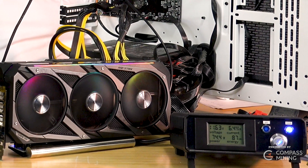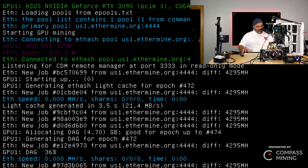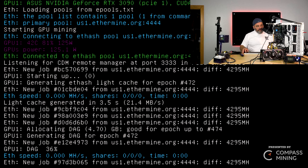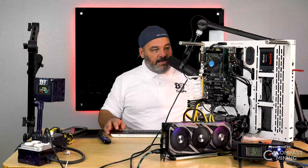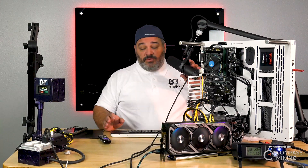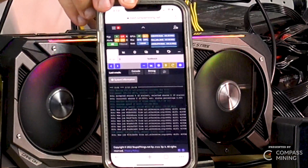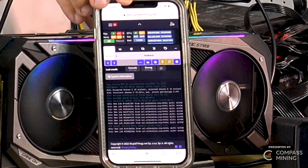At those settings we're at about 116 megahash. I could bump the memory up just a bit to get a little more efficiency out of it. There's a delay on the capture card updating the screen — that's the joy of doing this in an edited environment. But you can see it scrolling now and it's 116 megahash on it right now.